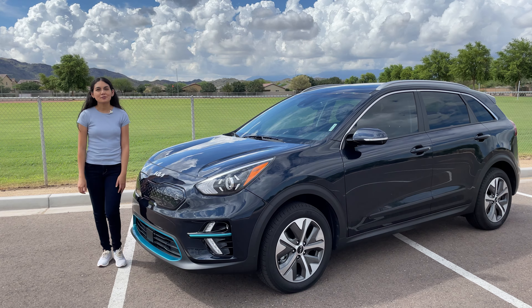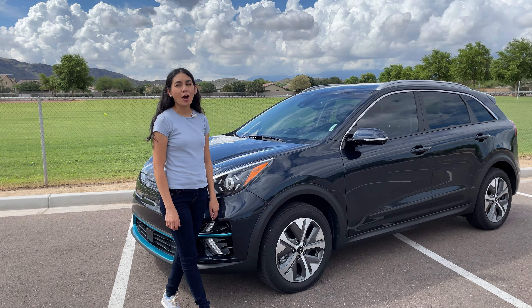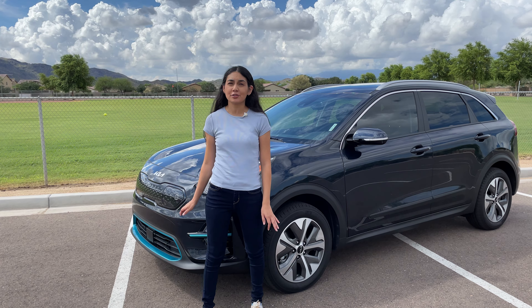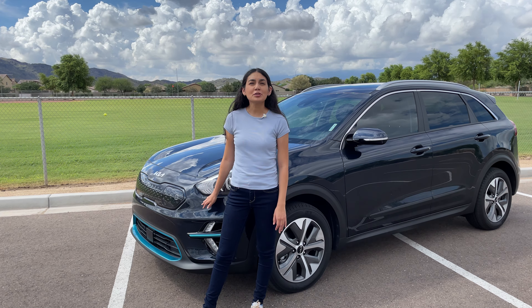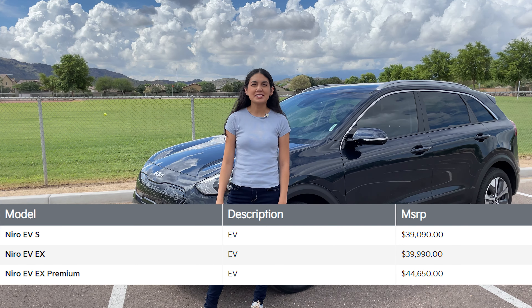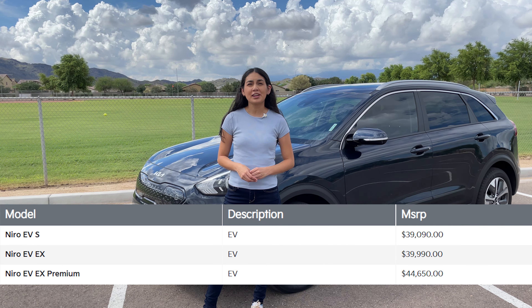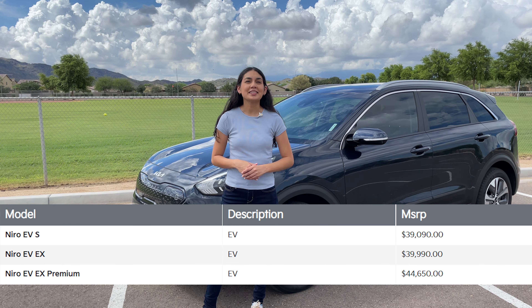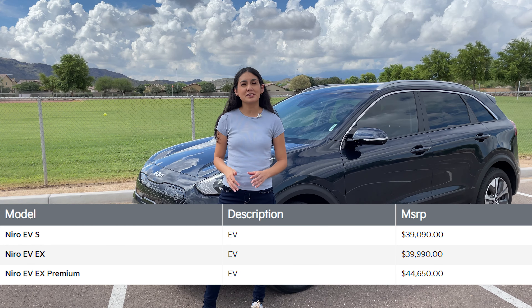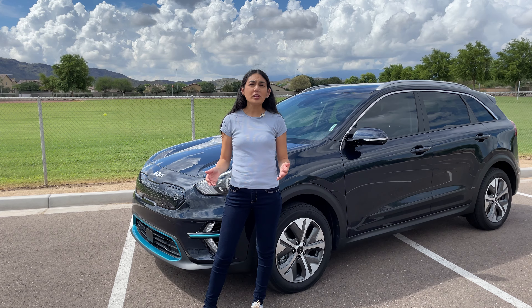Kia introduced the first generation Niro in 2016. Over the years, Kia has offered a plug-in hybrid and a fully electric variant. Today we have the 2022 Kia Niro EV. This EV is currently offered in three trims: the ES starting at around $39,000, the EX which starts at $39,990, and the EX Premium which starts at $44,650. Interestingly, the pricing between the ES and EX isn't too far apart — only about $1,000.